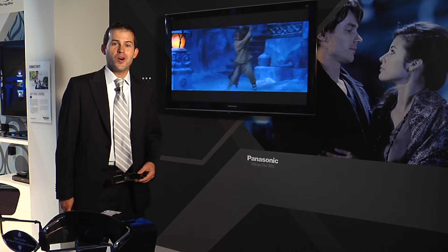And that's the breaking news at IFA 2010: 3D VOD on your connected TV.